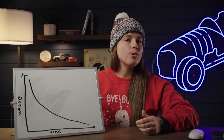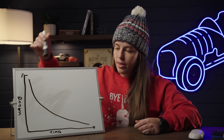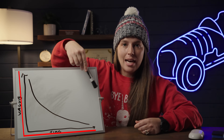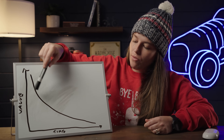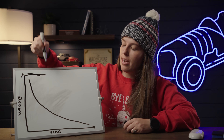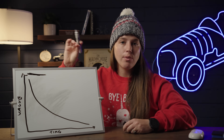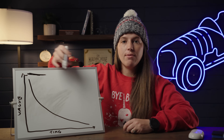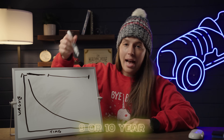The first thing I want to talk about is the depreciation curve. This axis shows the value of the car, and this axis is time. As time goes on, the value goes down — and it goes down a lot faster in the early years. In the first three years of a vehicle's life, a car can lose anywhere between 20, 40, sometimes 60% of its value. Whereas over the remaining nine or ten years, the car loses the rest of that value much more slowly.